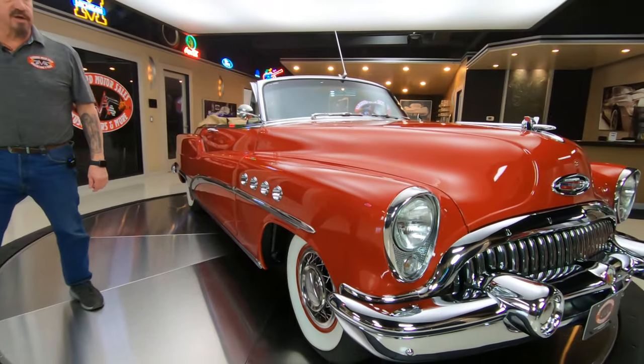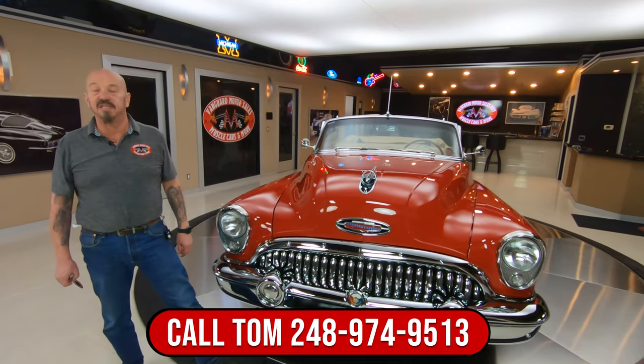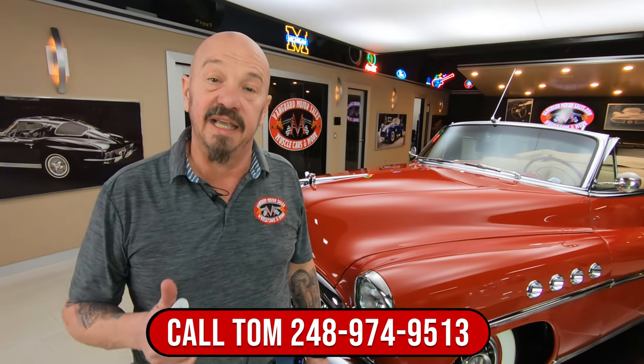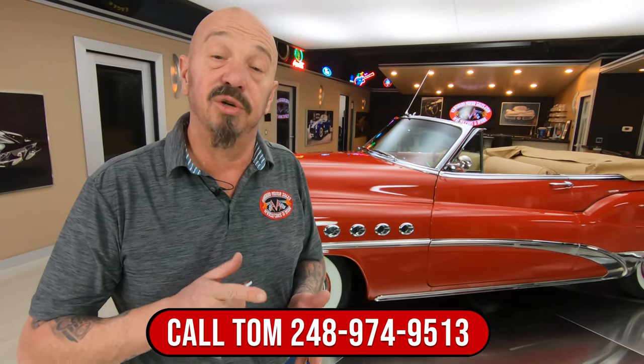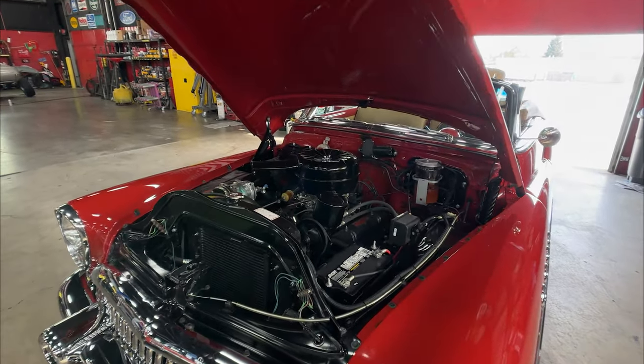Now at Vanguard Motor Sales, we don't do consignment. That means we own this Buick, so you know we spent our time and checked it out before we bought it. The first thing that happens to every vehicle here is they go up on the lift and they get inspected. That way we can answer every one of your questions. We also do a video and take pictures.